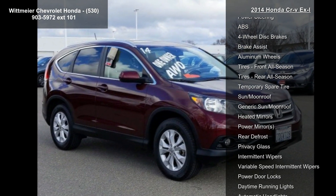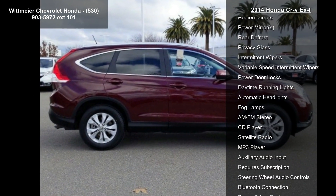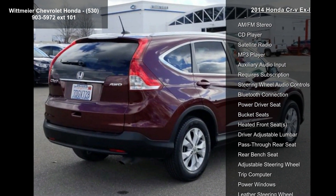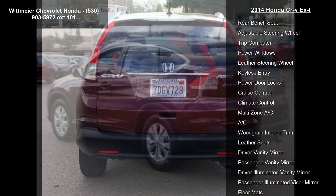Enjoy these notable features: all-wheel drive, power steering, ABS, four-wheel disc brakes, brake assist, aluminum wheels, front all-season tires, rear all-season tires, and temporary spare tire.